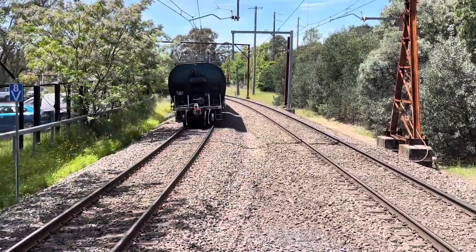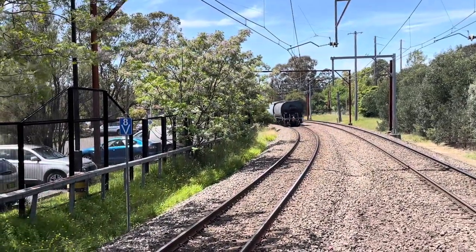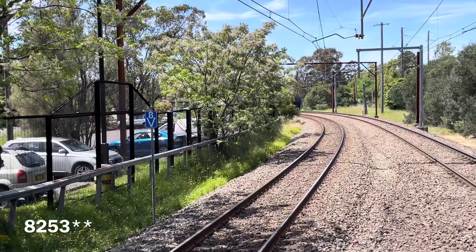So that was a Pacific National grain train with 82.23, 81.11, 82.50 and 82.20.